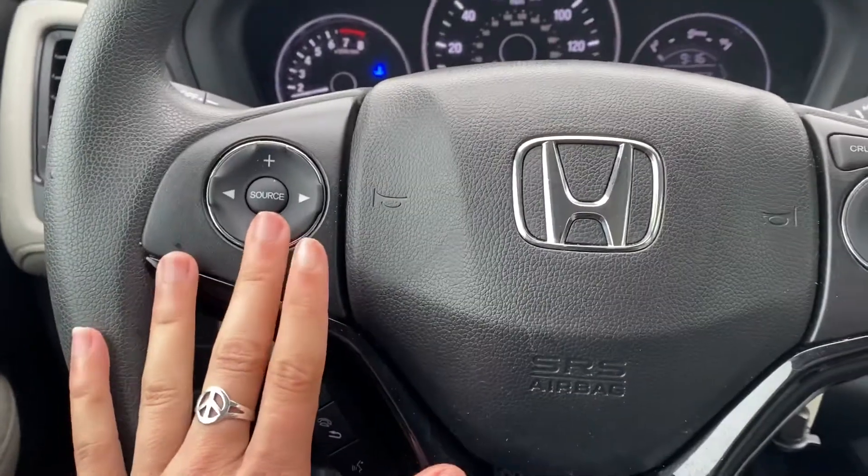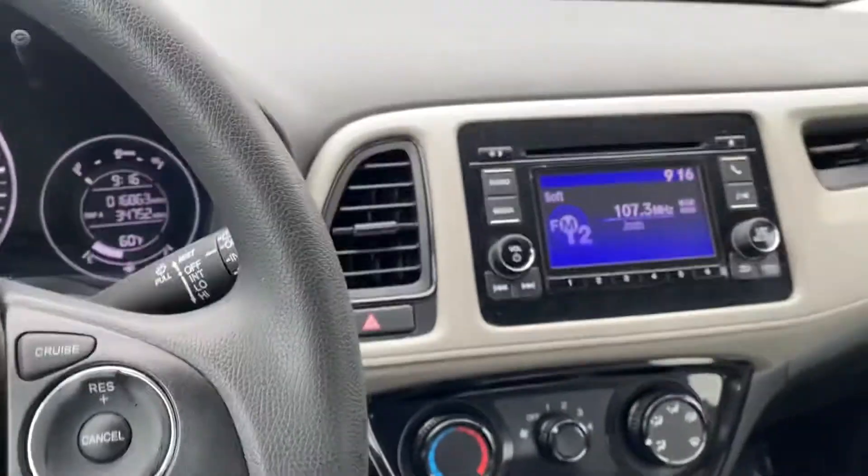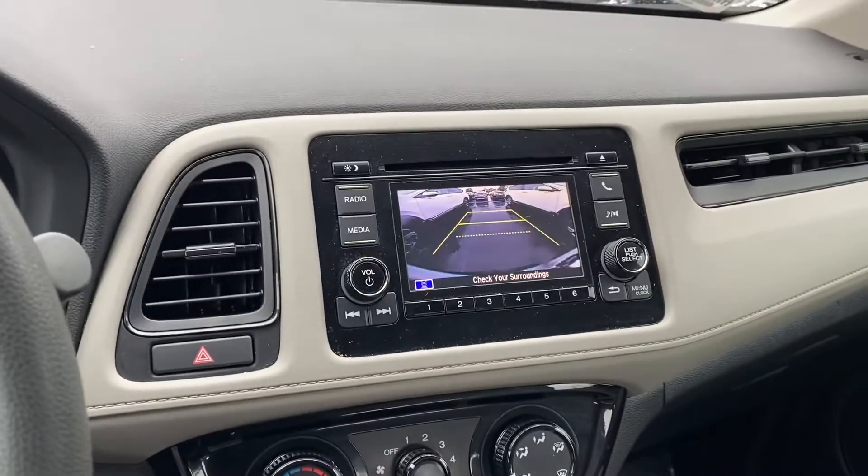Up here you have all of your Bluetooth and radio controls right here on the steering wheel. Cruise control right here. Backup camera.